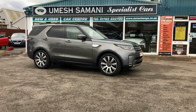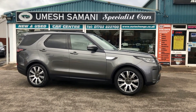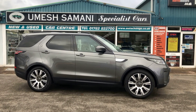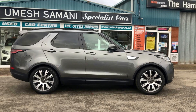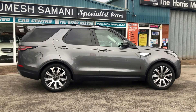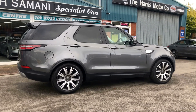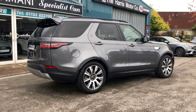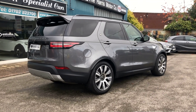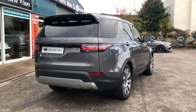Think for a seven-seater — what about this Land Rover Discovery HSE? Corris Grey, £5,000 worth of factory fitted options including electric rear seat fold — flick the button, seats up, seats down — panoramic roof, privacy glass, upgraded alloy wheels. Just 43,039 miles. Absolutely outstanding, incredible car. Amazing value for money.